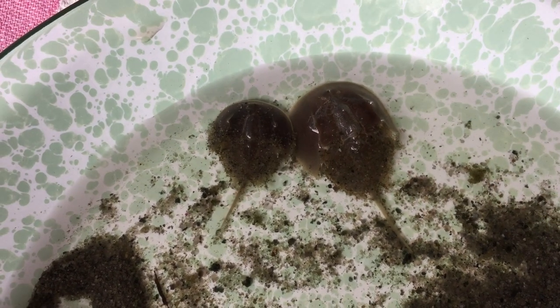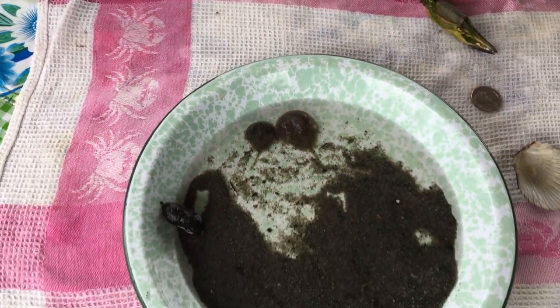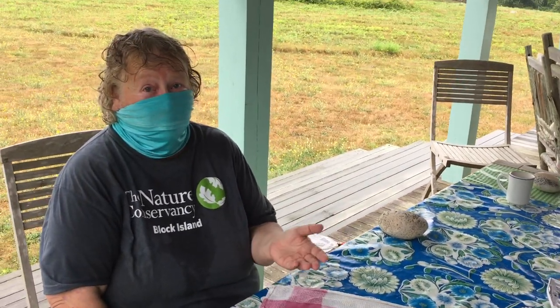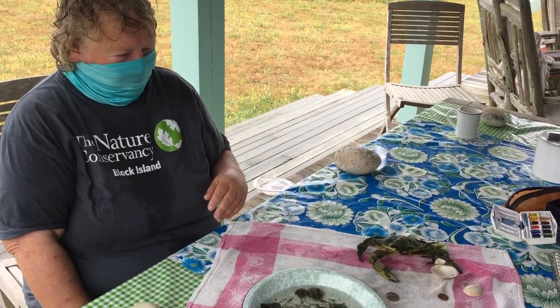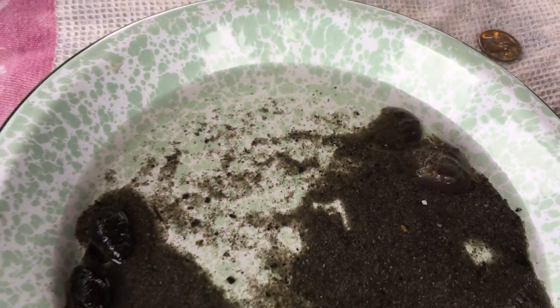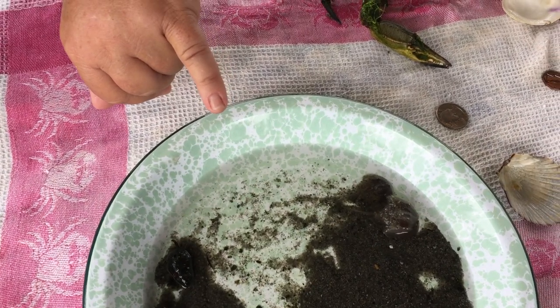My colleagues and I have been doing juvenile horseshoe crab surveys where we spend about 20 minutes and dig up as many baby horseshoe crabs as we can. We measure them and see where they are on the size scale, which tells us a lot about how many we have in each age class. The smaller one might be two years old. The first year they're tiny, tiny, tiny — tinier than my little pinky fingernail. That's after a couple of molts the first year.